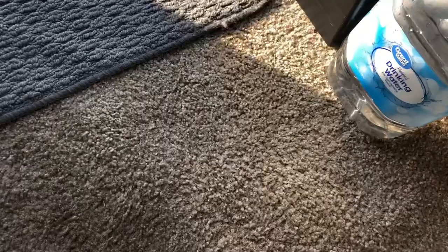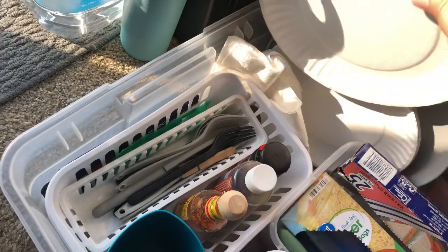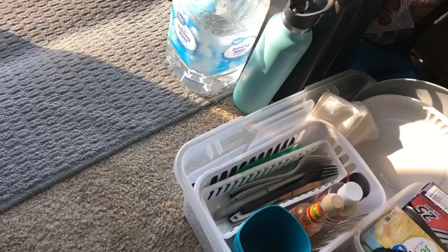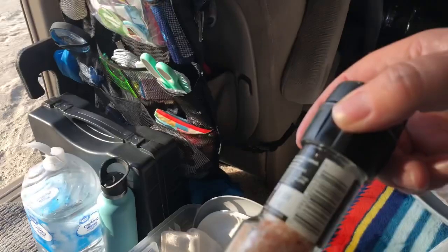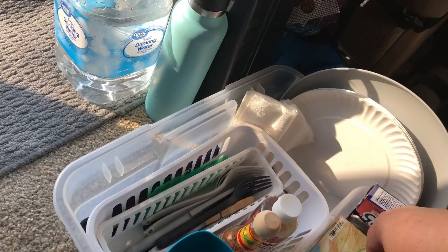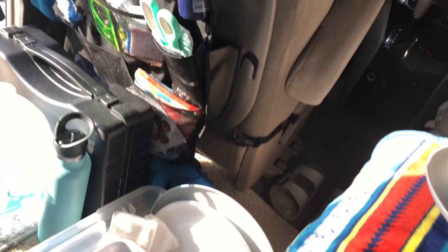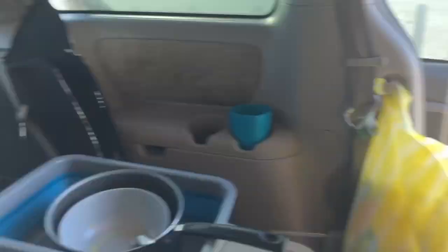My next bin is right here, I just bend right over. This one has a ton of stuff I need. I'm going to get my plates and napkins for prep, my spices — salt and everything else. I love these little seasoning containers. I'll also get a cup for my Diet Coke, since I drink Diet Coke in the morning. And I'll need a fork, a sharp knife, and a regular knife.